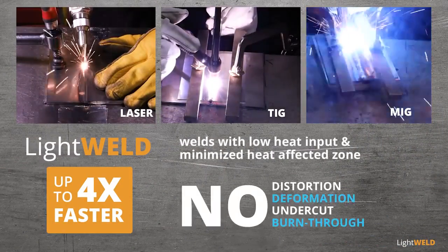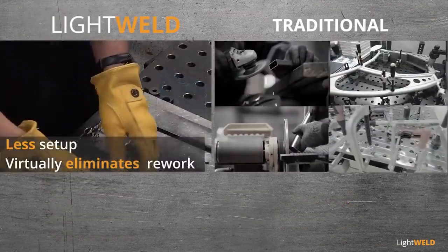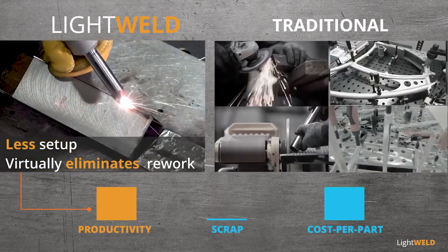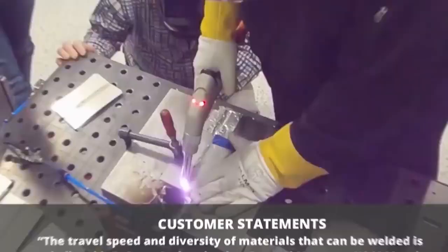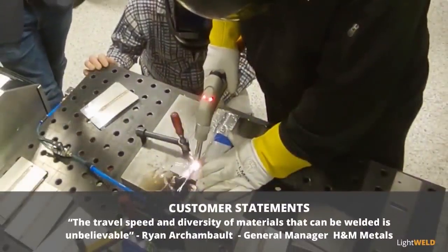Without distortion, deformation, undercut, or burn-through, parts require less setup and virtually no rework — increasing productivity, reducing scrap, and lowering the cost per part. The travel speed and diversity of materials that can be welded is unbelievable.